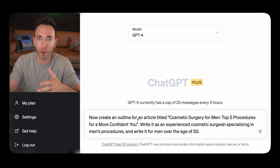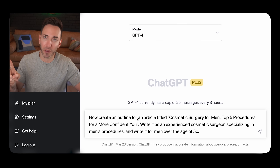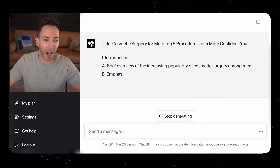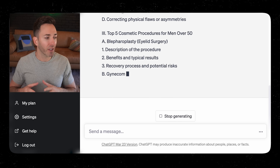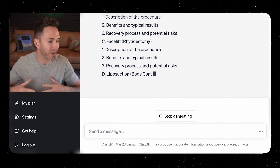Write it for men over the age of 50, or whoever your target demographic is. Two really important things to have: we need to tell ChatGPT who it is, what it's an expert in, and who it's writing for. Then let it do its thing and come up with an outline. At this point you can make any tweaks you'd like — have it delete something, replace something, or make a specific request.